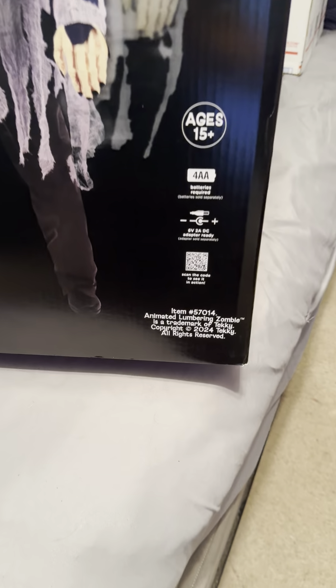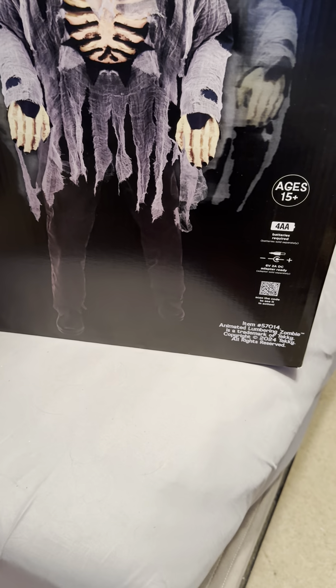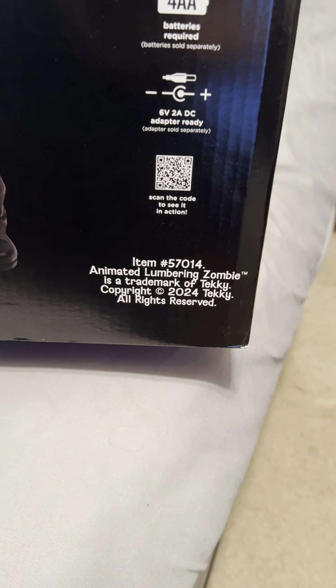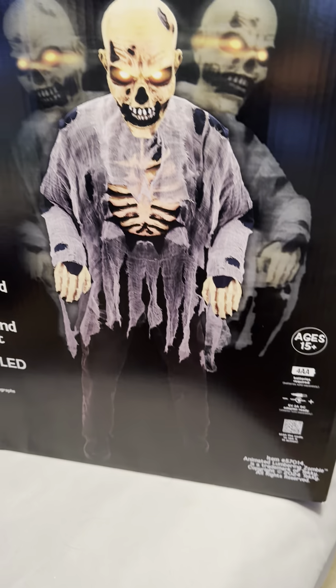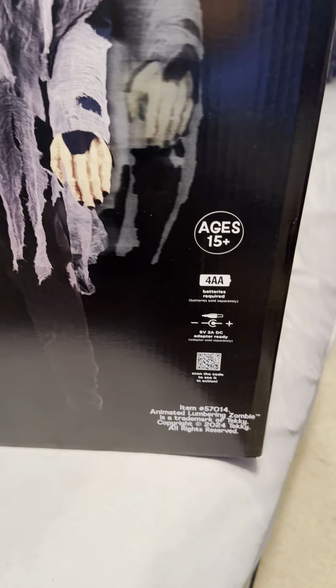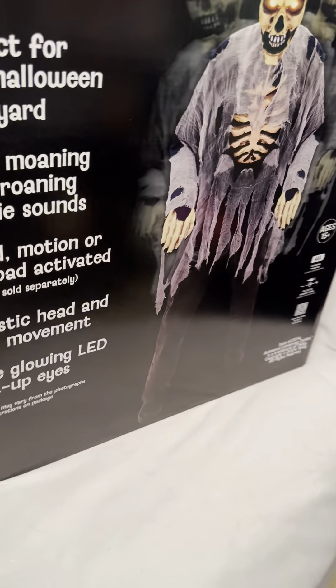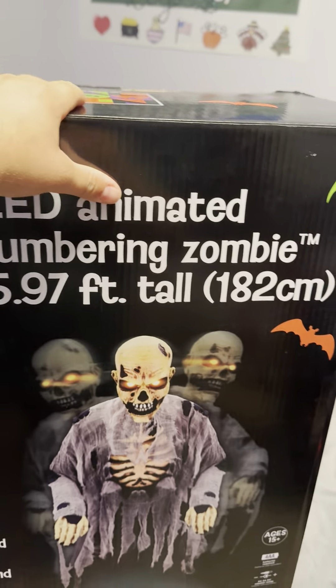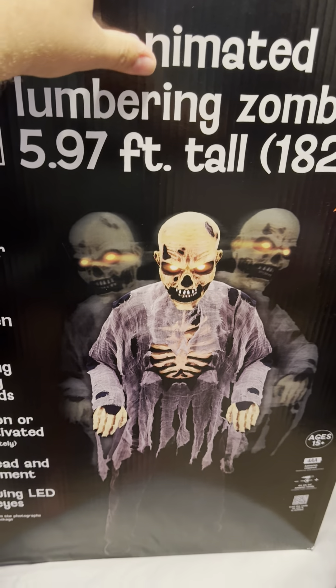There's a QR code you can scan to see what it does, and it says 2024 Tekky, all rights reserved. I don't care much for the battery option, but the adapter option is what I love on these animatronics. The box is actually pretty big — about three or four feet tall.